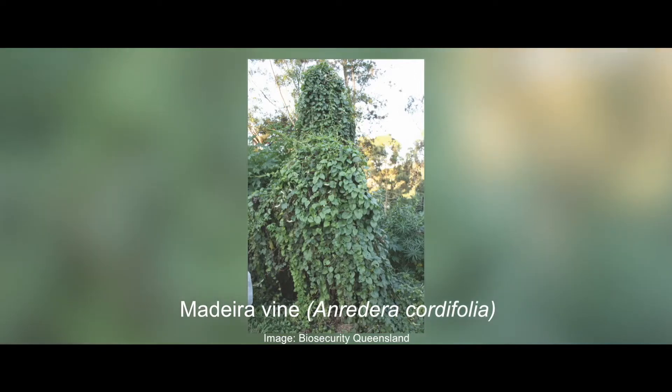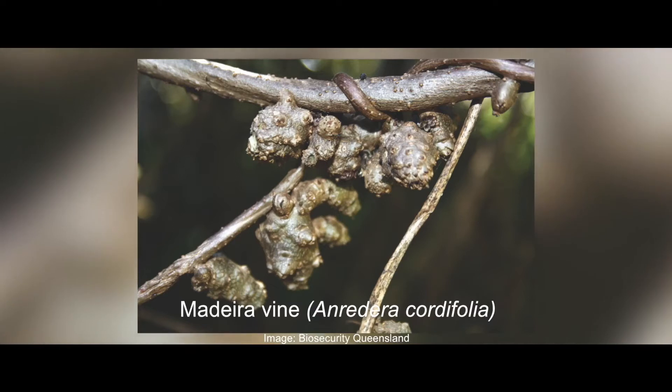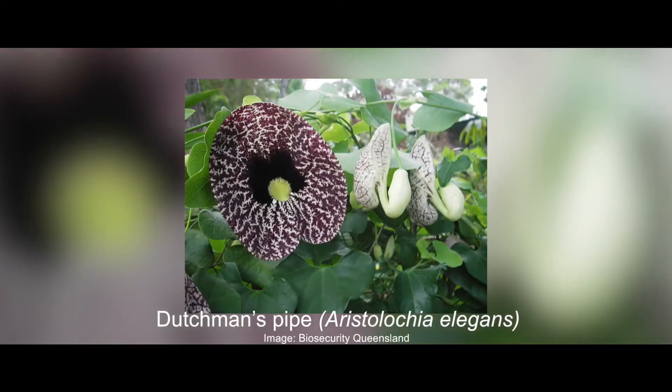Madeira vine is a prolific spreader with its capacity to regenerate from stem fragments and aerial tubers. Dutchman's pipe is poisonous to the larvae of the endangered Richmond birdwing butterfly.